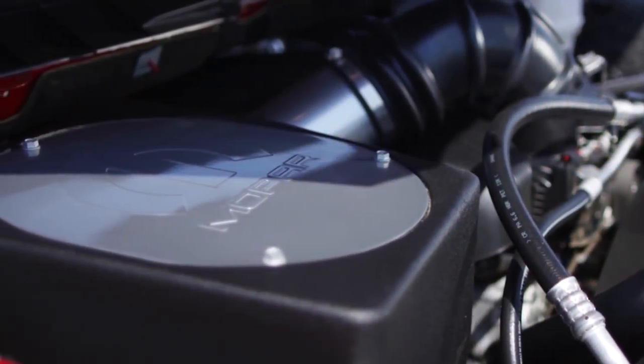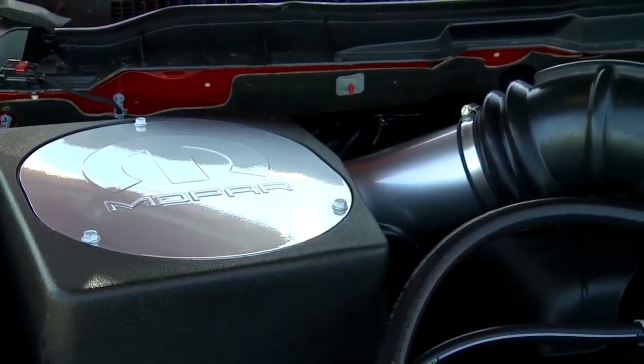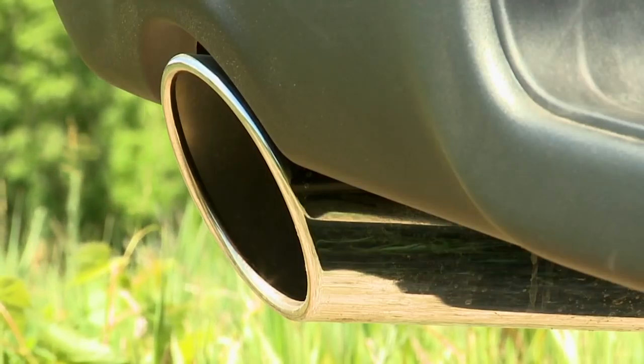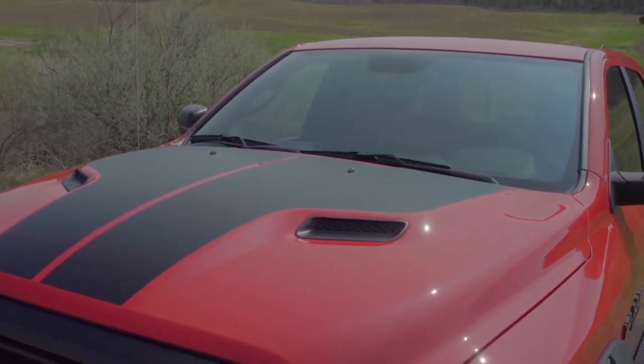This particular vehicle behind me has got a couple of our performance accessories on it. It's got our cold air intake, and it's also got our cat-back exhaust. These both help add to the presence of the vehicle — a much louder and more aggressive sound. In addition, they also help free up the airflow that goes through the engine, so you get a little bit more power.